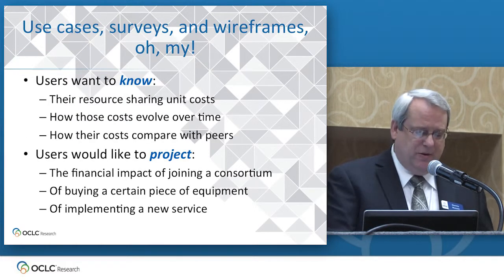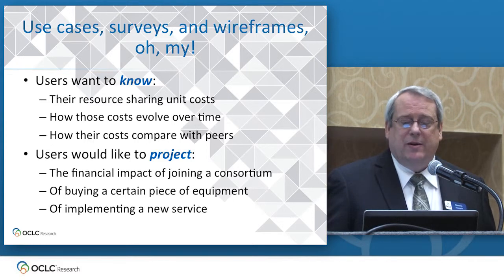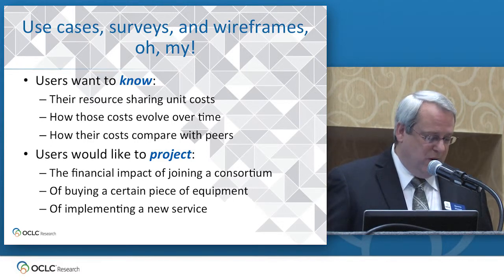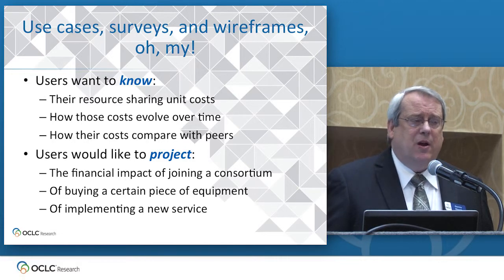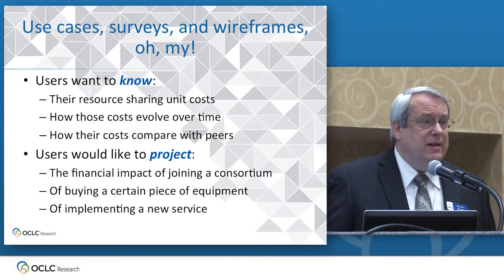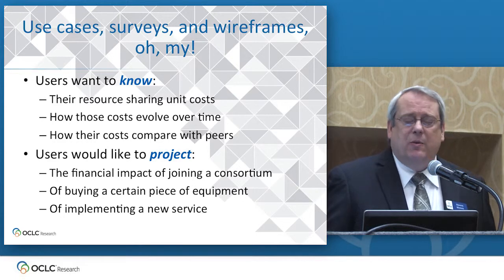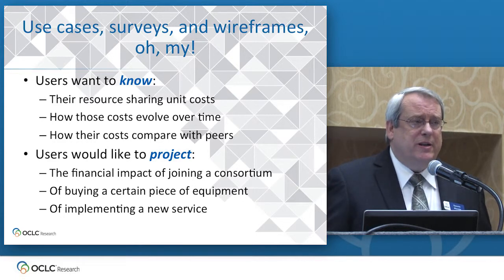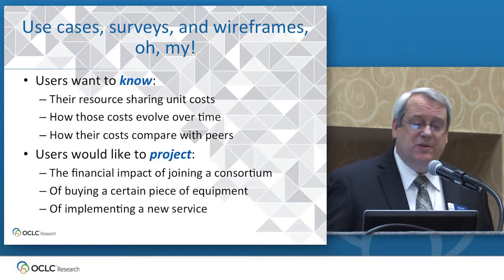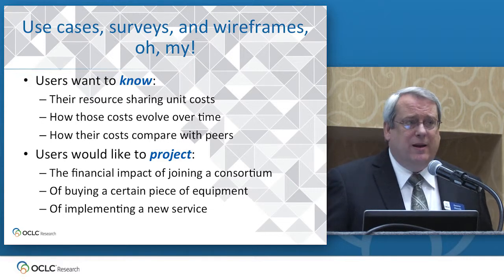We spent many months creating use cases and debating data elements and trying to figure out how the data was going to be organized and what we'd call it. We borrowed quite a few ideas from Lars Leon's data intake tool for the 2011 study — he's been really generous with his time in advising us. We surveyed the international ILL community to find out what equipment is being used currently in ILL offices, and also to get a sense of what use folks in the community might want to make of an ILL cost tool.